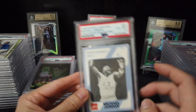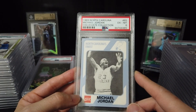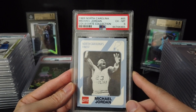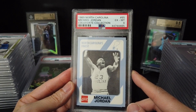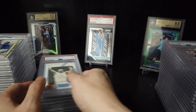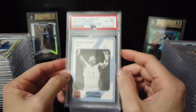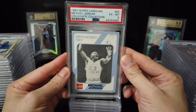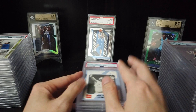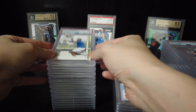I still remember this one — I got it when I was in Taiwan. I believe it was 1997. I bought this card in one pack and I got this one. Even though it's a 6, I'm just gonna keep it because it's kind of like a memory for me. Okay, the last stack — I think this one is more interesting.